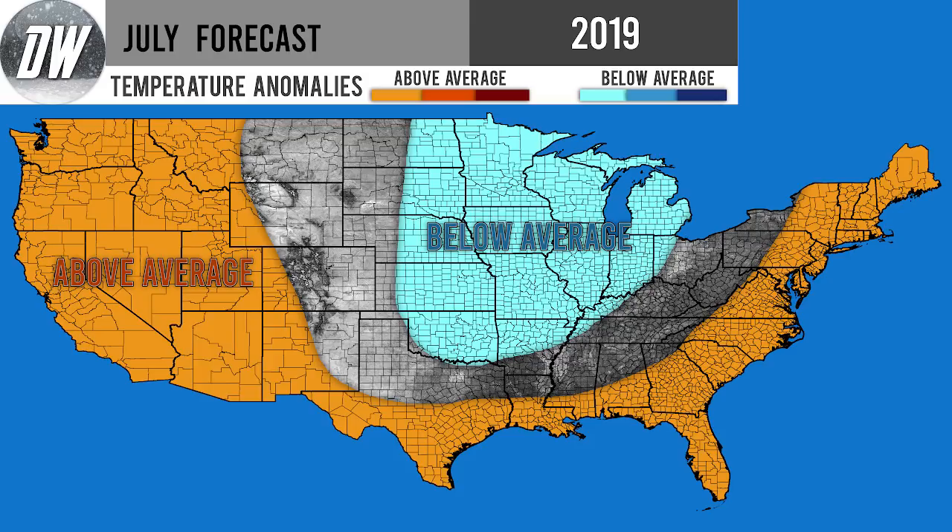Now we're going to see below average temperatures for Oklahoma up through the Dakotas, Minnesota, and some of the Great Lakes states — Wisconsin and Michigan included. That's our first shade of blue, so that's a slight chance at that temperature anomaly. We're not too confident in how below average it's going to be, but we are pretty confident in this horseshoe shape. This does look a lot like June, and we do see back-to-back patterns like this happen quite a bit.